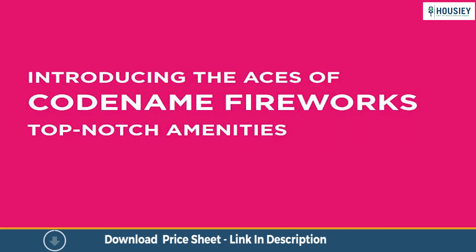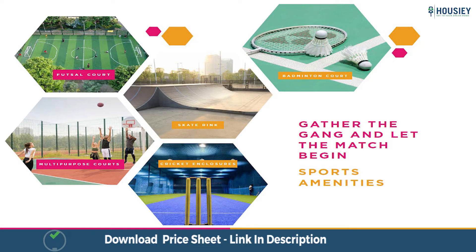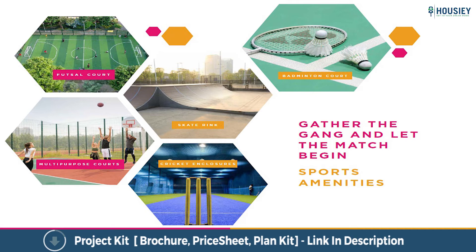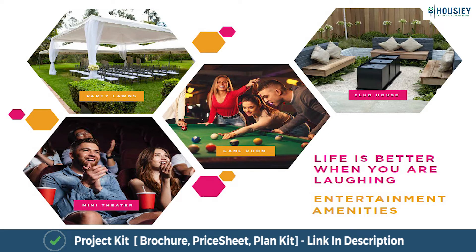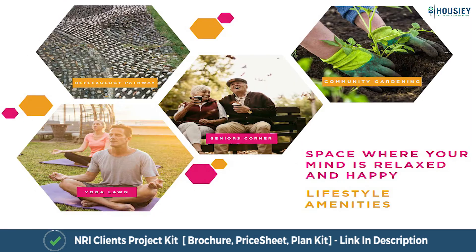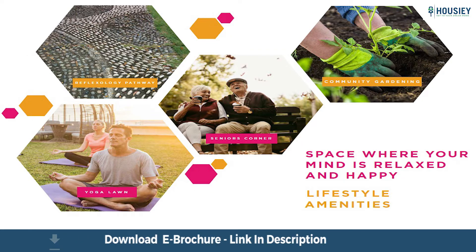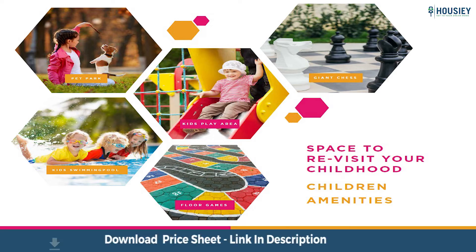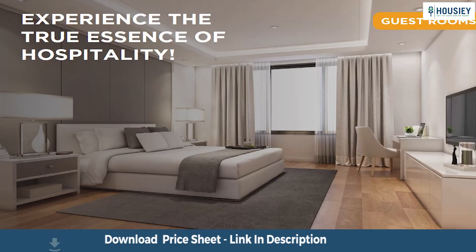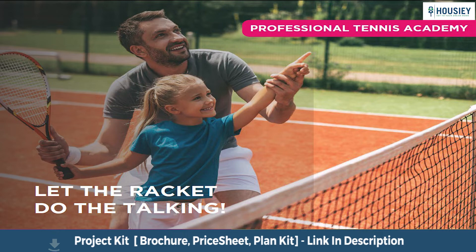Now let's have a look at the external amenities. The project has sports amenities like a futsal court, cricket enclosures, and badminton courts; entertainment amenities like a clubhouse, mini theatre, and party lawns; fitness amenities including an Olympic-size swimming pool and outdoor and indoor gym; lifestyle amenities like a senior corner, community gardening, and reflexology pathway; children's amenities like a pet park and kids pool. The project also has an open cafe with a business centre, guest room, professional tennis academy, and a few other luxurious amenities.